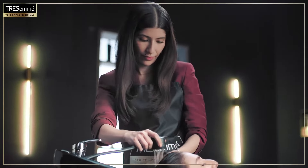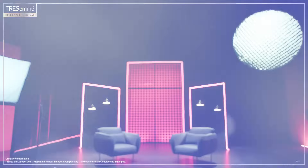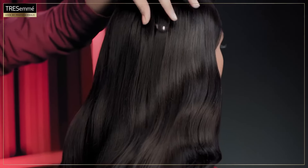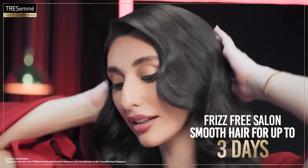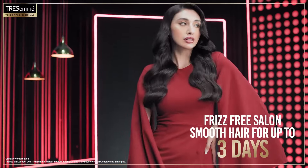Using Tresemmé Keratin Smooth Conditioner after the shampoo controls frizz for up to 3 days. Let's pass the ring through her hair again and see the difference. The ring test proves Tresemmé Keratin Smooth controls frizz and gives you salon-smooth hair for up to 3 days.